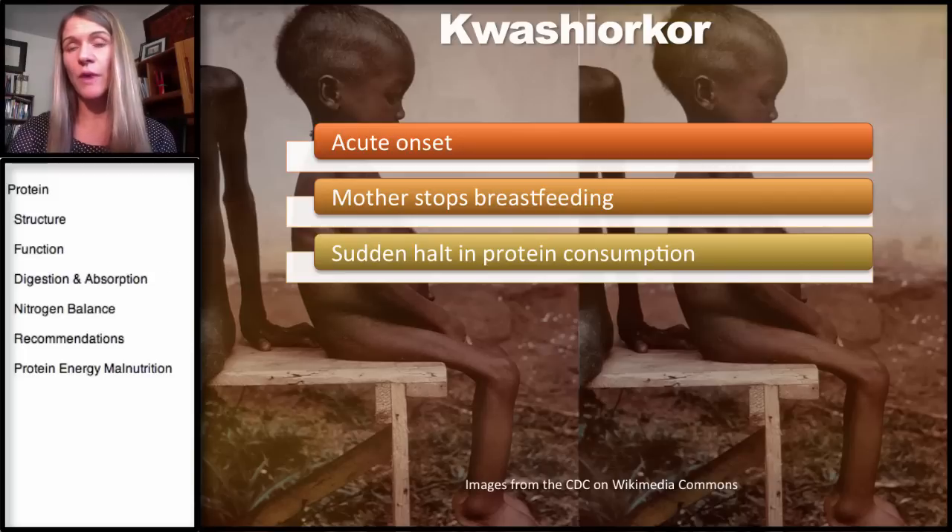They might be switched to some sort of grains, and although they may be getting enough calories, there's generally not enough protein.